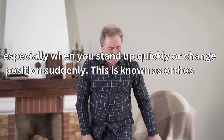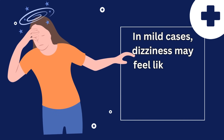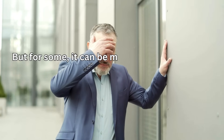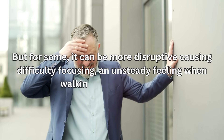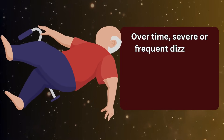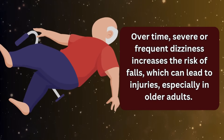This is known as orthostatic hypotension. In mild cases, dizziness may feel like brief lightheadedness that passes after a few seconds. But for some, it can be more disruptive, causing difficulty focusing, an unsteady feeling when walking, or even nausea. Over time, severe or frequent dizziness increases the risk of falls, which can lead to injuries, especially in older adults.